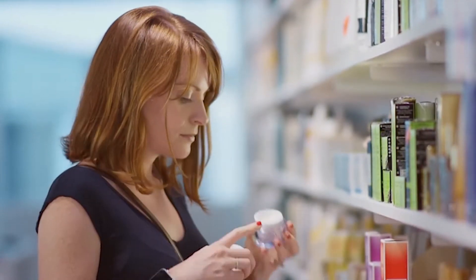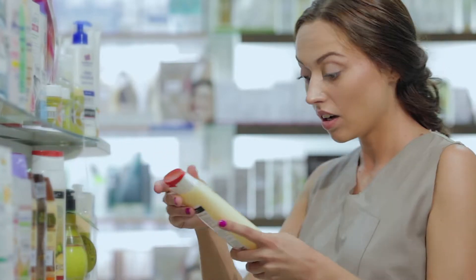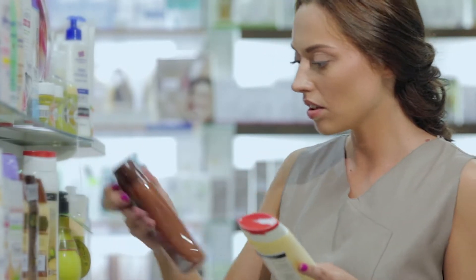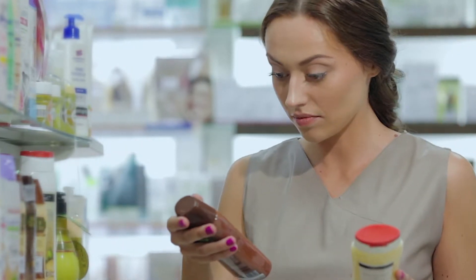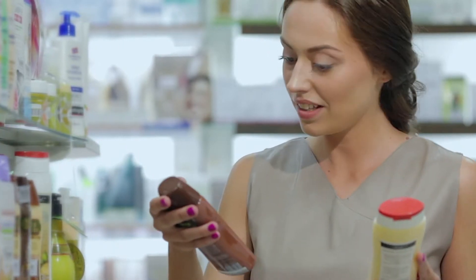Lots of bright colors and sweet smells to draw you in, and artificial preservatives so they can still be sold years after they were made. Can you really call that natural? Do you know the truth behind those amazing stories about how natural and wonderful these cosmetics are?